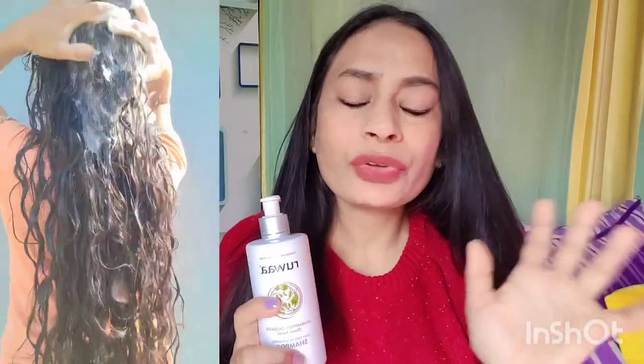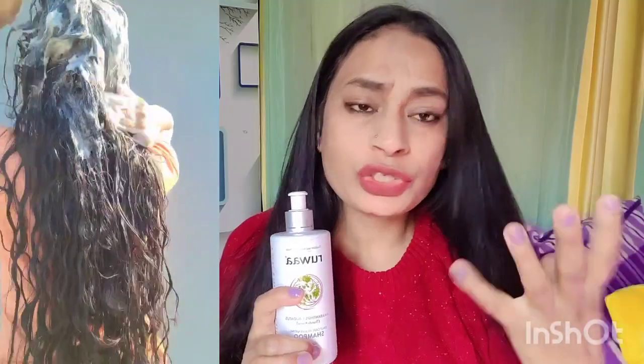This shampoo gently cleanses your scalp and also makes your hair fuller, thicker, and healthier. From my experience using it, it has a very nice herbal fragrance, it lathers well, and it is very good for cleaning the scalp.